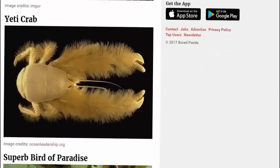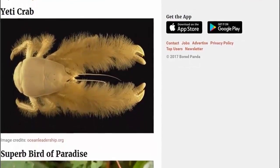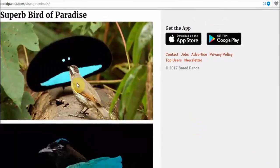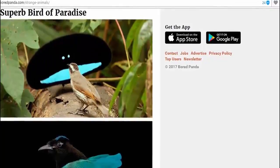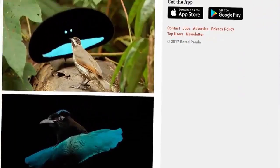And then we have the Yeti Crab — Yeti Crab. Superb Bird of Paradise — very original name, I would say. Very original name. Which one is the bird? I'm not sure this one is a bird, and then what's this thing in the background? What is it — is it a shape shifter or something? Shape shifting. I don't know what's going on there.